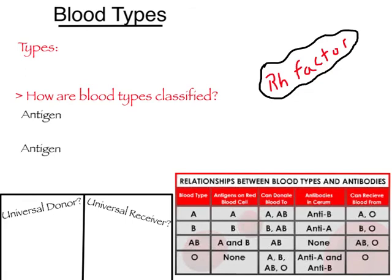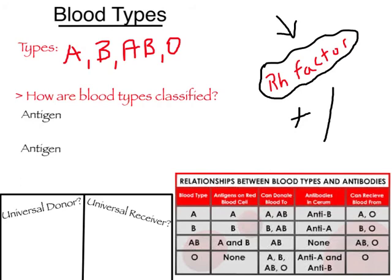Our last topic today is blood types. How many of you know what blood type you are? If you don't know, do some research at home tonight — ask mom, dad, or your guardian. What are the blood types? We have type A, type B, type AB, and type O. We also have something in the blood called an RH factor. If the RH factor is present, the person is said to be positive; if it is not present, the person is said to be negative. So we have eight blood types: A positive, A negative, B positive, B negative, AB positive, AB negative, O positive, and O negative.